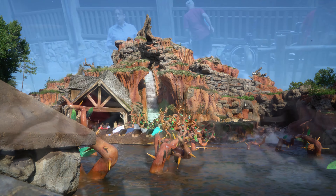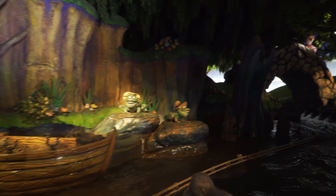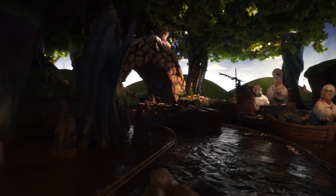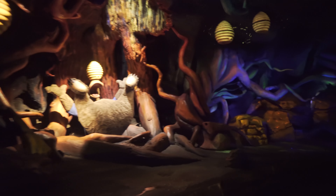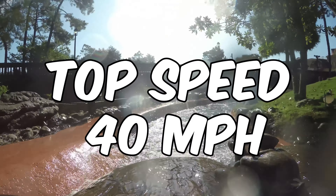Number 6. Back to Frontierland at the Magic Kingdom for the only water ride on our list — it is Splash Mountain. This Disney classic was opened in 1992 and has been a fan favourite ever since, thanks to its combination of fun animatronics, catchy tunes, and thrilling drops, the largest of which is just over 50 feet and has you reaching speeds of up to 40 miles an hour.